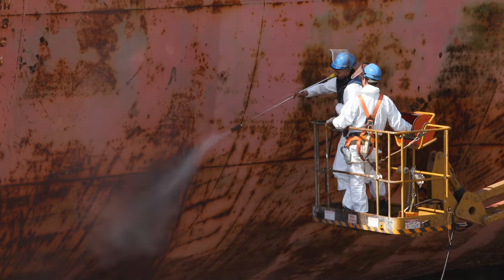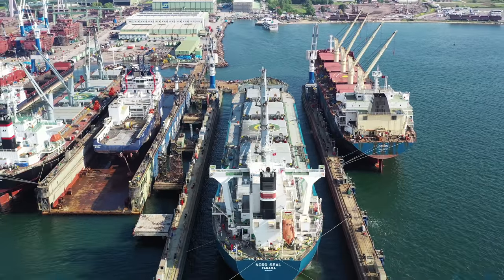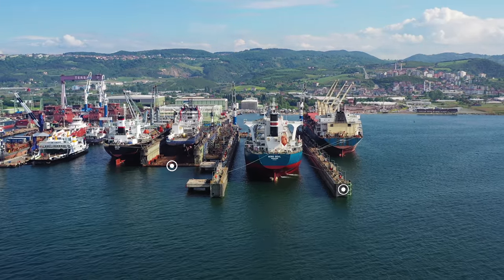In 2019, we took an Aframax-sized floating dock into operation, which is the biggest floating dock ever built in Turkey. Currently, we are operating three floating docks up to 284 meters long and 51 meters inner beam.